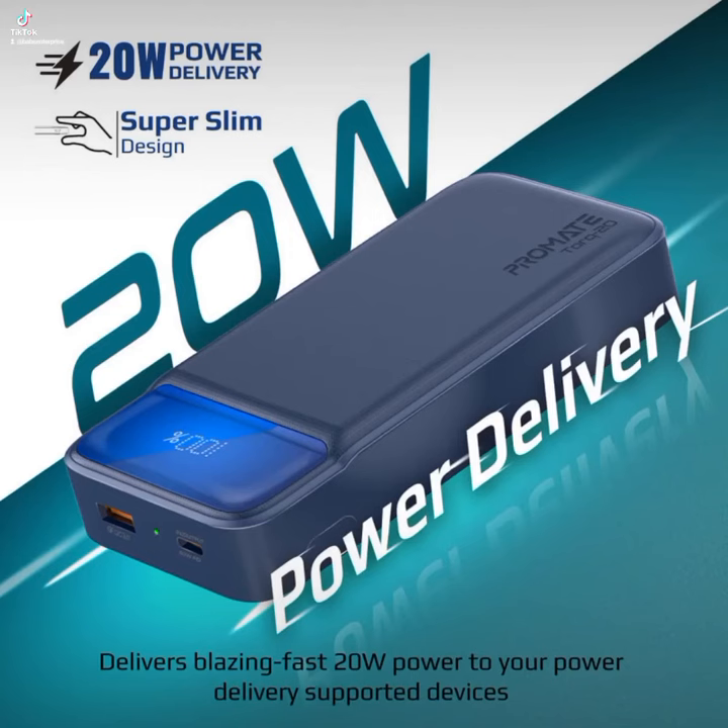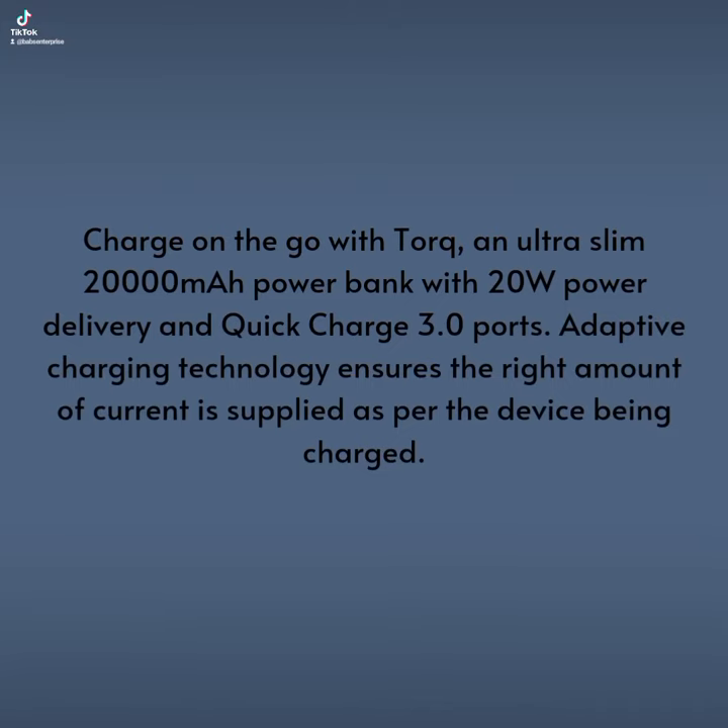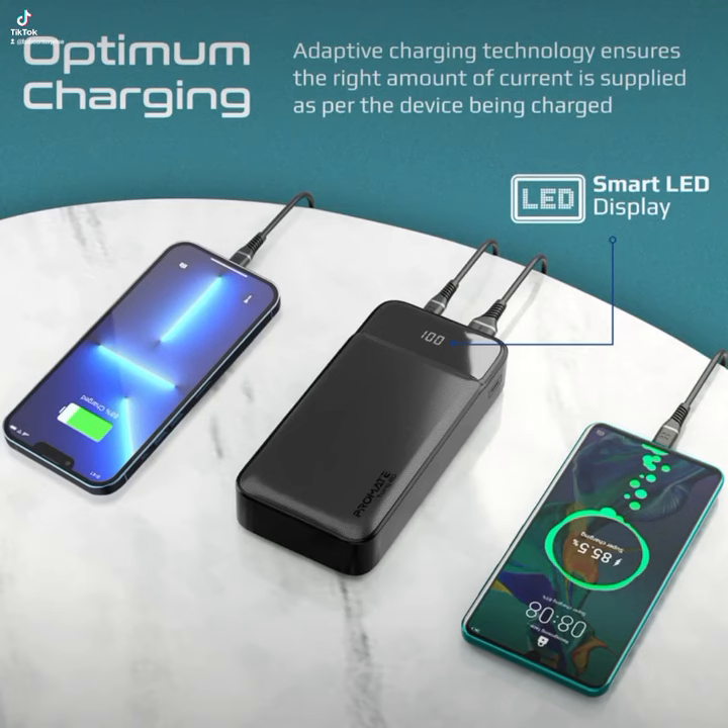It has a 20W power delivery and it's very super slim — an ultra-slim 20W power bank with 20W power delivery, which supports quick charge 3.0. It also supports adaptive charging technology and has a smart LED display.